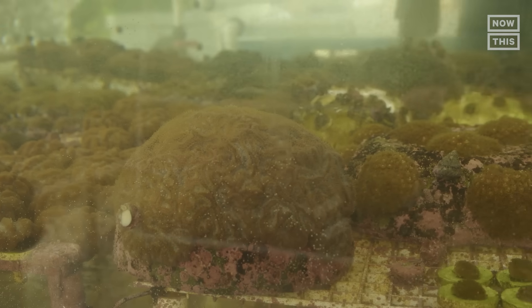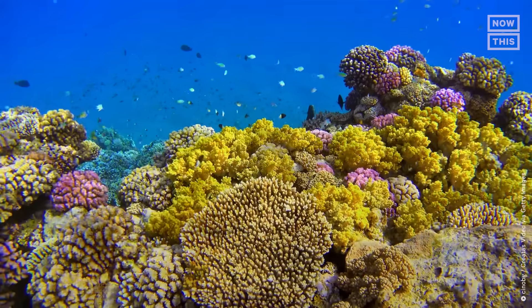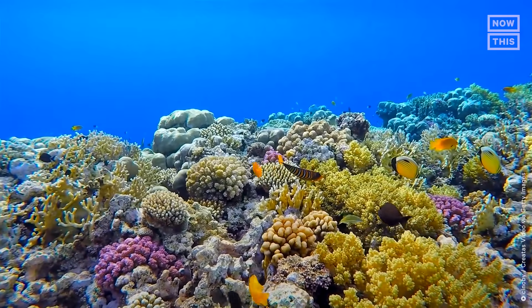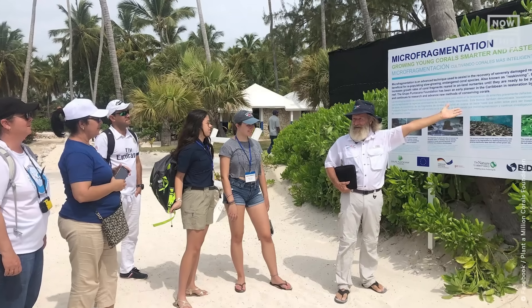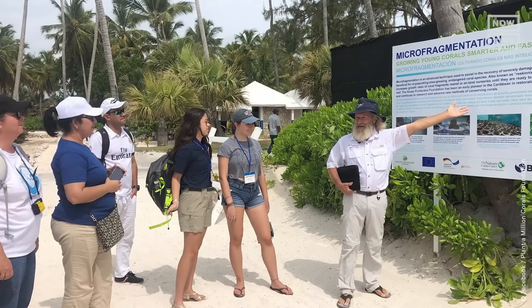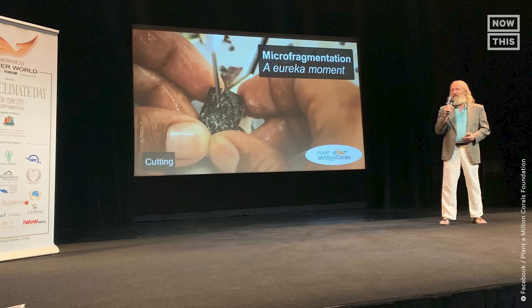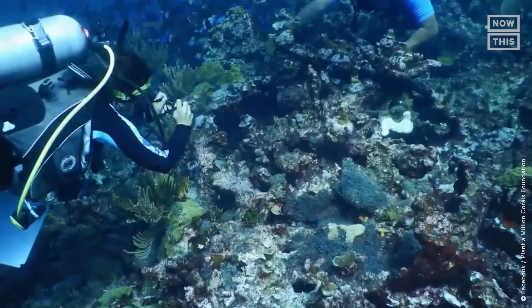And these aren't just any clones — they are building an Olympic team of survivors. We've lost half the world's corals because of climate change, but the half of the corals that are still alive are resistant or resilient to today's conditions. So we just need to make more of those. So this is a good stopgap — but can it be scaled as a solution?